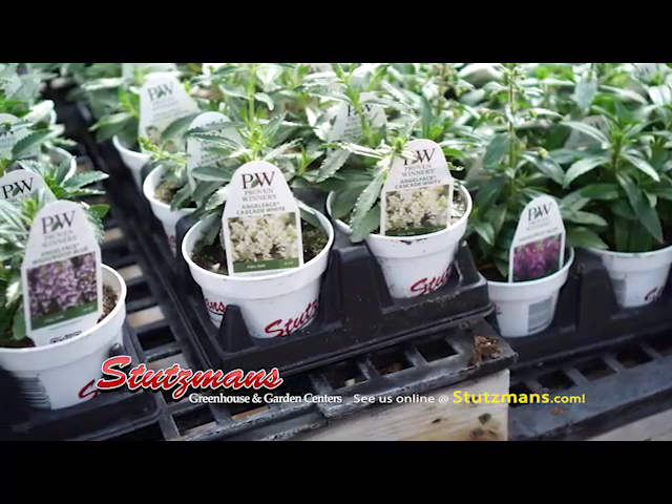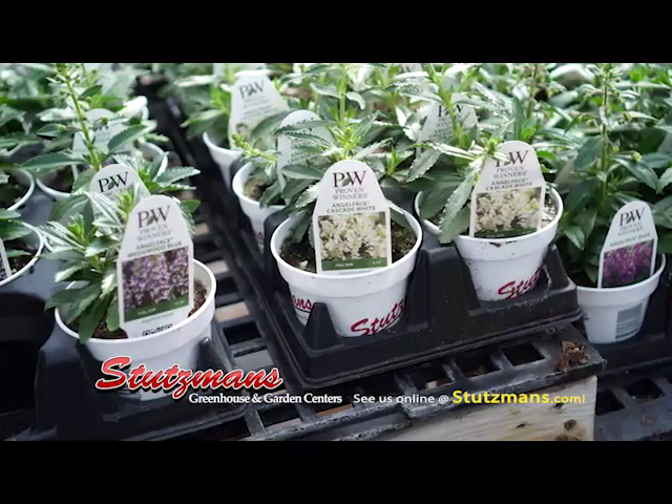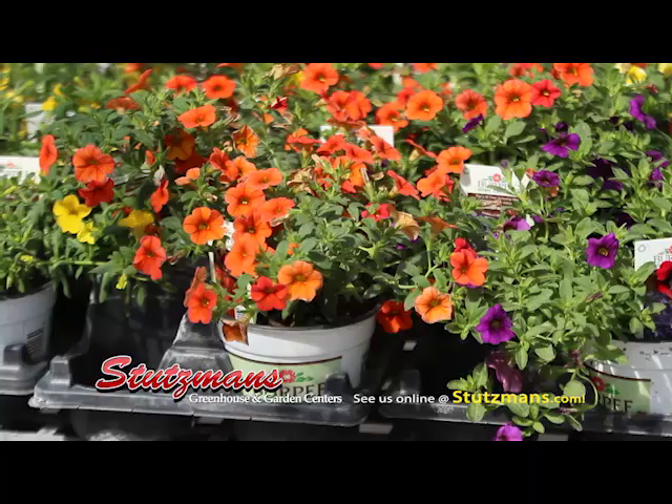With this, with the purchase of 10 — which is a flat with the Premium Annuals — we give you a bag of our Stutzman's Labeled Fertilizer.